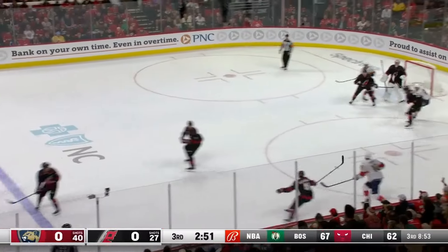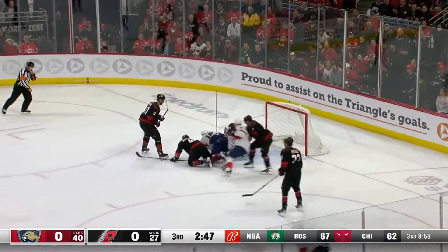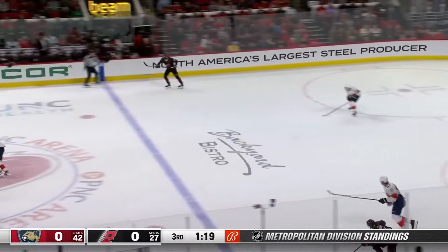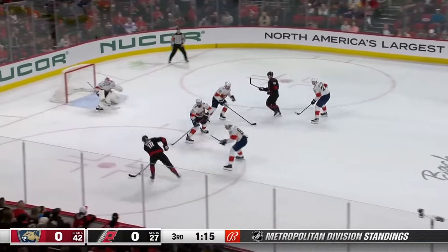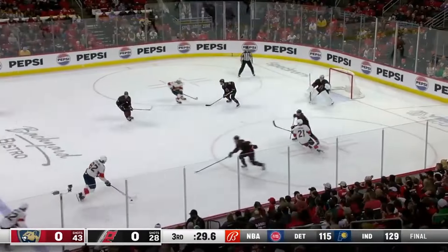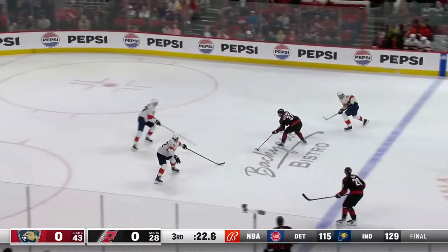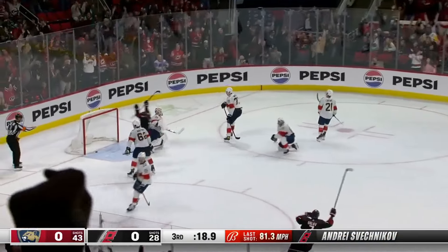Everything is happening here except goals. Lindell sends it out — Kochetkov robs Barkov, who was taken down by Martineau. Necas gets it, goes across the ring with speed, darting through the middle of the zone, drops it for Drury. Shot — Bobrovsky makes the save. Stenland's shot — kick save and a beauty! And Orlov streaking in the zone.